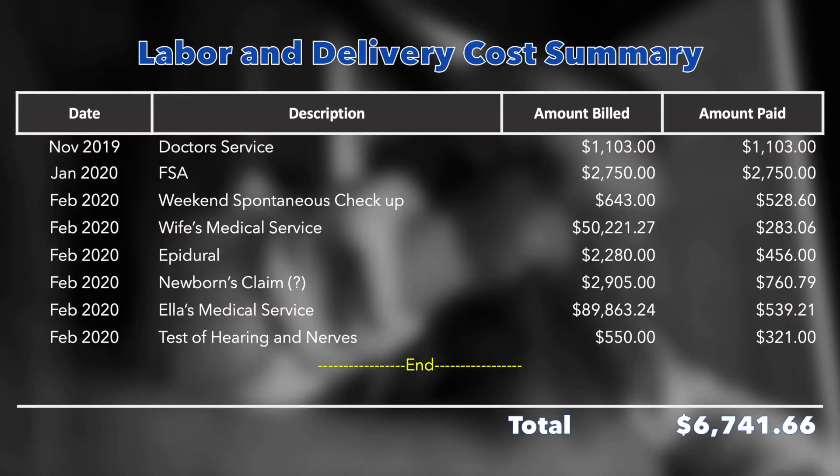In April, we paid all our medical bills, and you can check out the details in this video on the top right. No additional expenses this month for any diapers, food, toys, or anything.